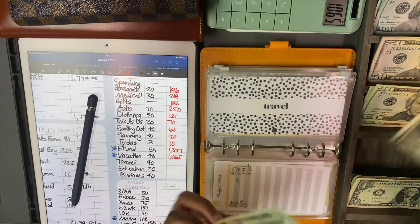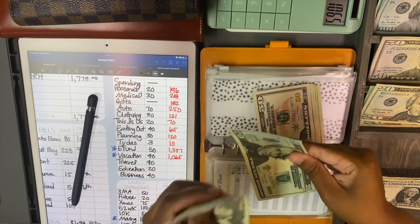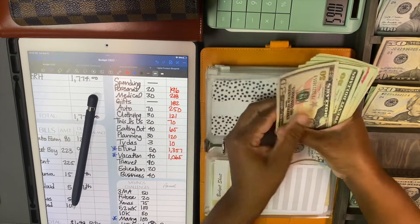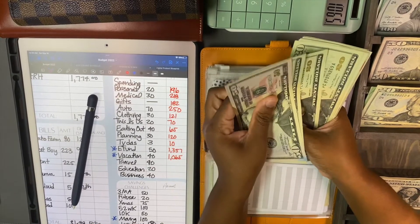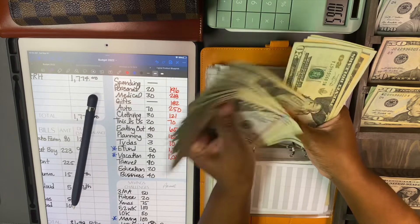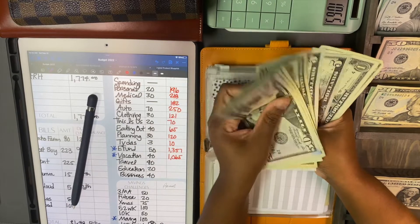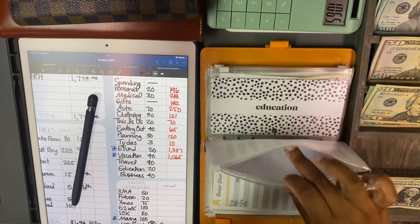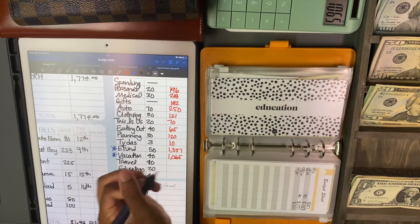Travel is getting $40 today. Travel now has 50, 70, 90, 110, 130, 150, 170, 190, 210, 230, 240, 245, 50, 55, 56, 57 - $257 in travel. These 50s are throwing me for a loop, but $257 in travel - yeah, that's right.